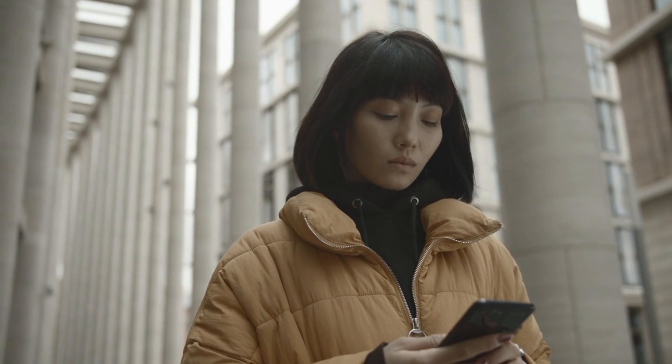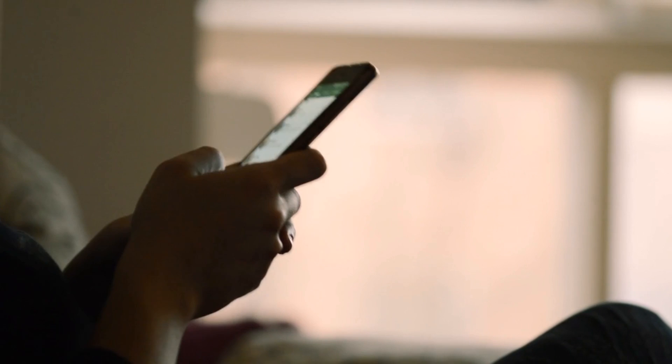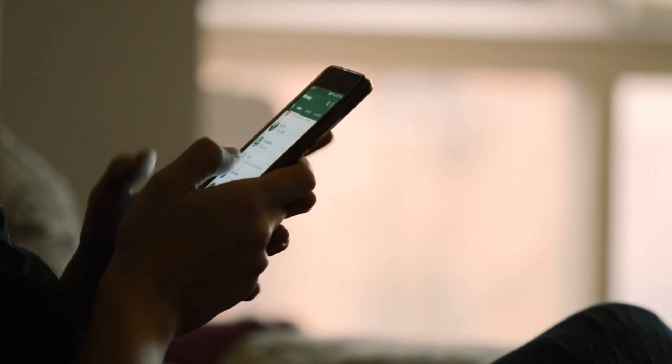I'm not naming any brand here, but we all know there are mobile phones whose batteries start draining profusely after a year of use. And then there are mobile phones which get so slow after a year that it takes them five minutes to open the phone book.